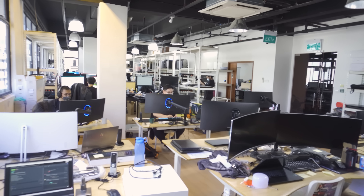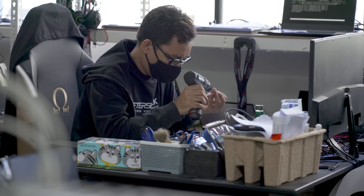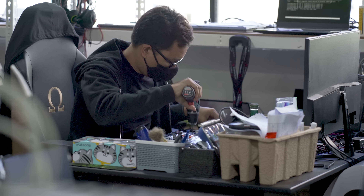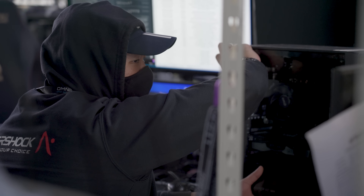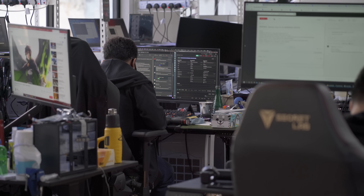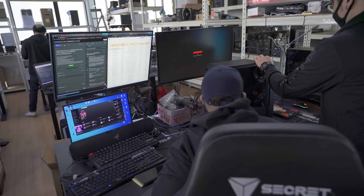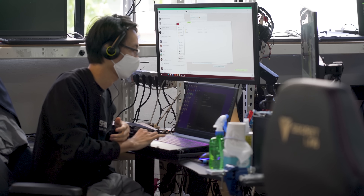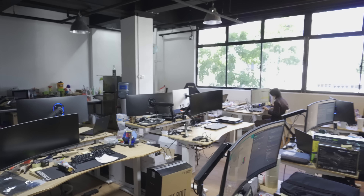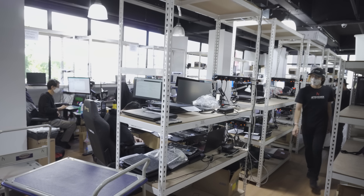Next we have the service center — the biggest investment for Aftershock in 2020 is their newly expanded customer service center. After the crazy demand for computers during the circuit breaker, Aftershock decided to boost its after-sales support, with 40% of Aftershock currently dedicated to customer service. Previously this was the assembly line, but it has been converted to the service center. The repair area is right beside the service center so that it's physically easier for both sides to communicate and provide a better customer service experience.